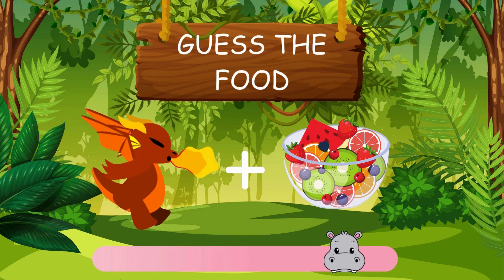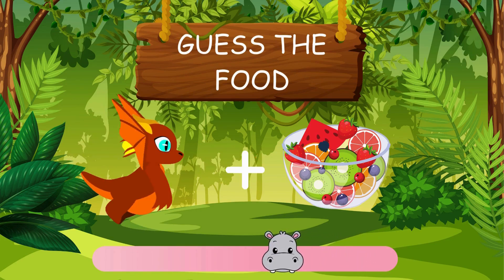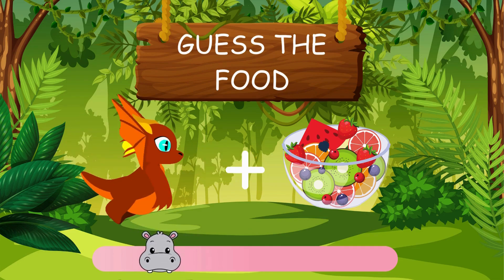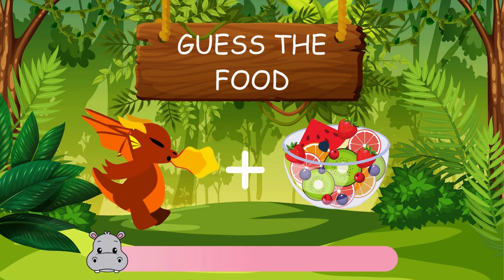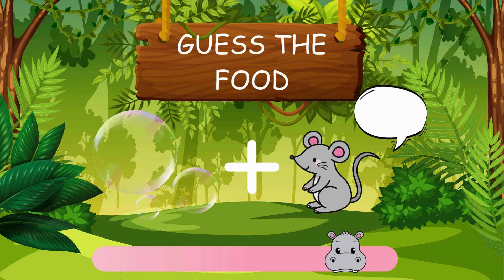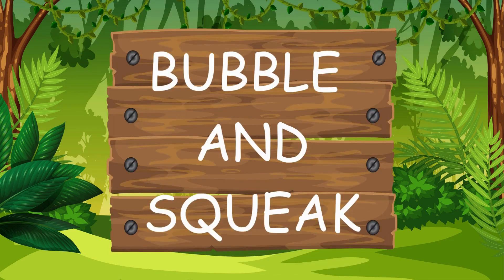Here's another one for you. It's dragon fruit. Great. Can you help Pip out with this tough one? Bravo. The answer is bubble and squeak.